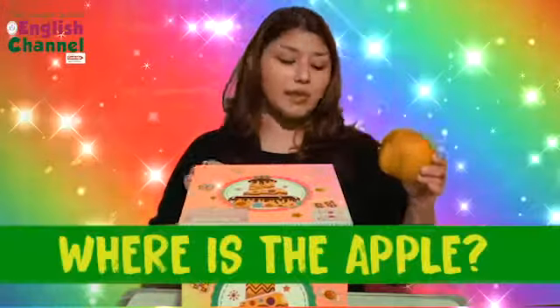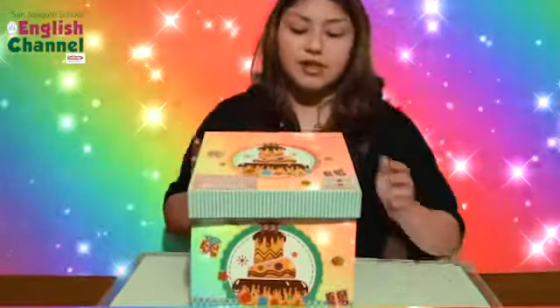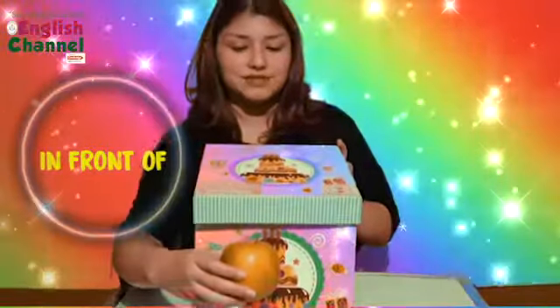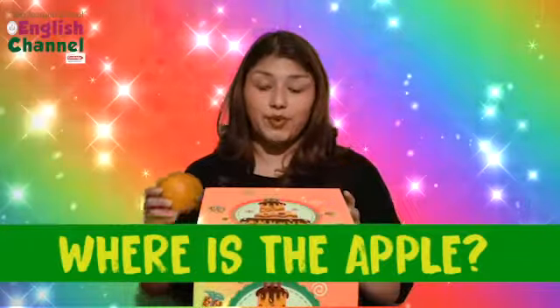Where's the apple? The apple is in front of the box. Where's the apple? The apple is behind the box.